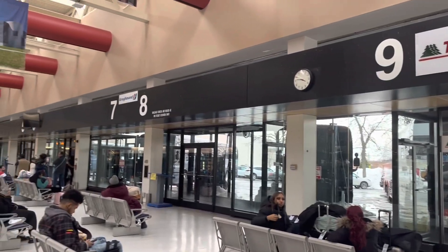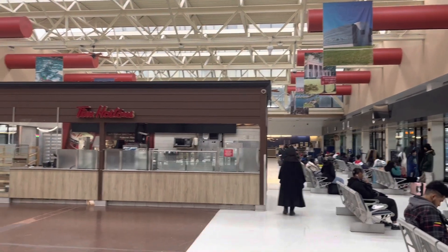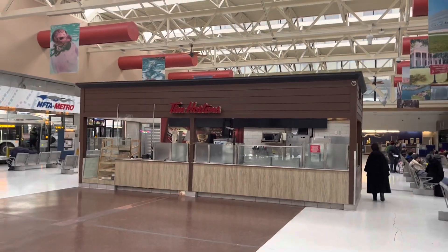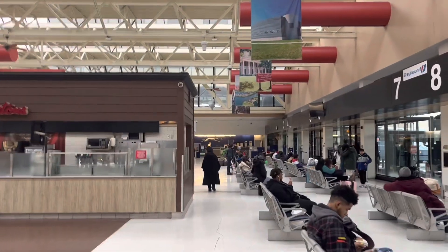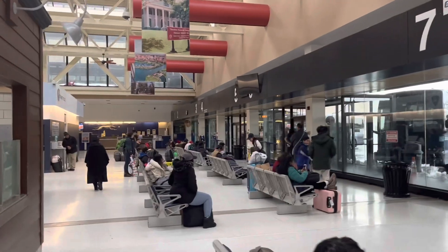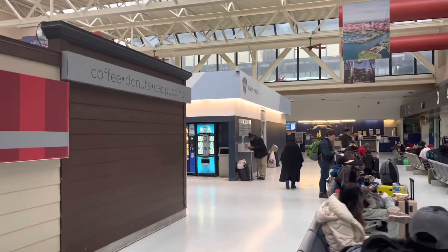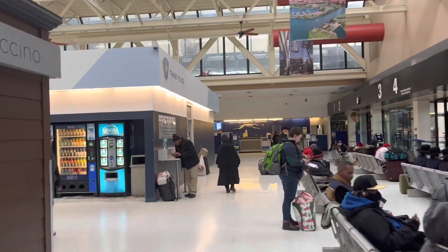This is Buffalo's bus terminal. After coming from Toronto we had to get down here to change our bus, and now we'll be taking the second bus which will take us to New York City. It's a 30-minute stoppage here — you can go to the washroom, have snacks, and use all the facilities available during the 30-minute transit.